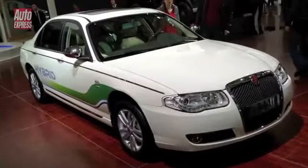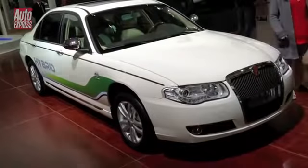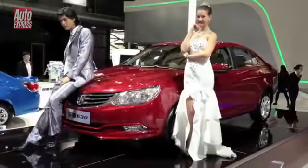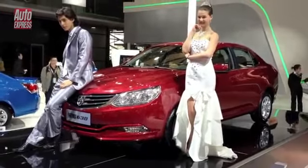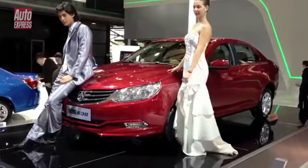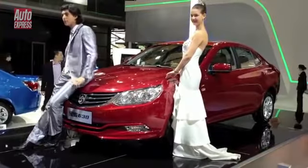Remember this? The Rover 75, now built and sold in China as the Roey 750 with hybrid power. I have absolutely no idea what this car is, but all I know is that these people are very, very funny. Just remember, they are getting paid for this.